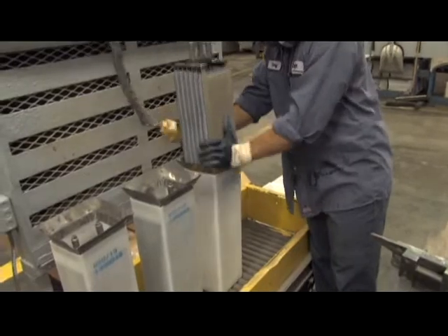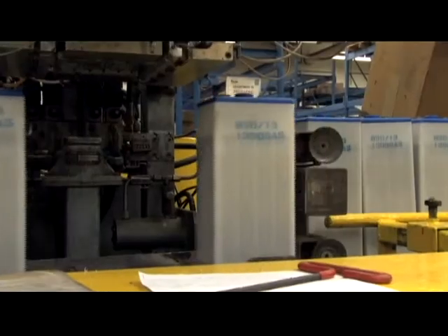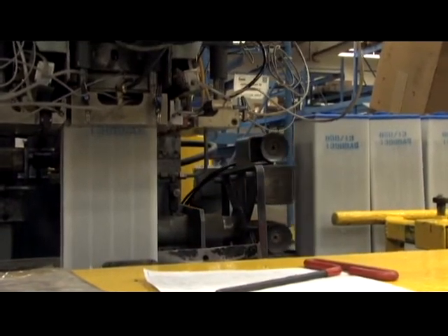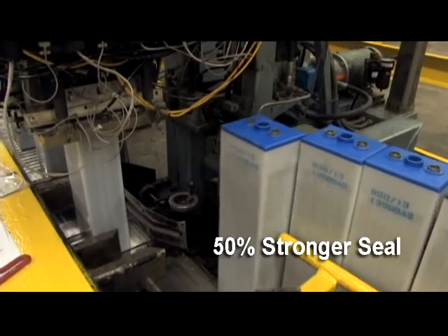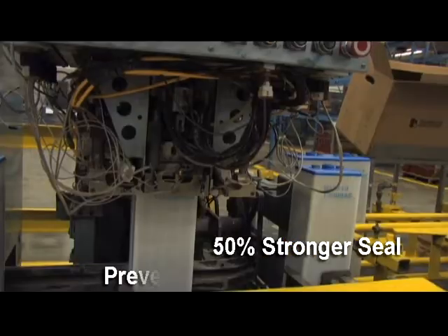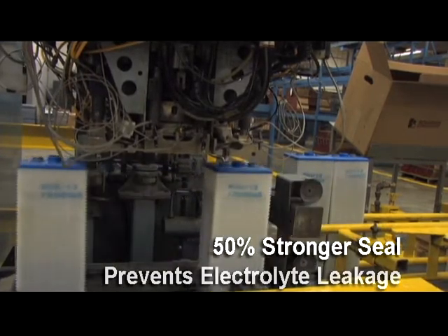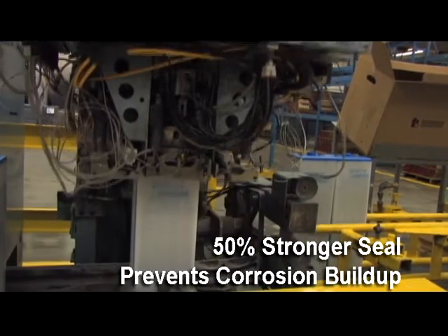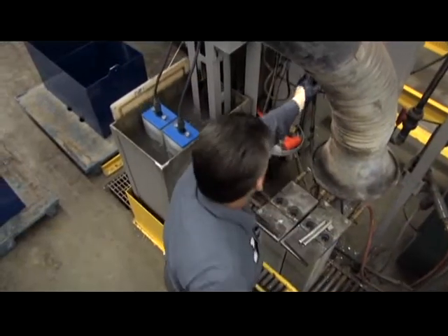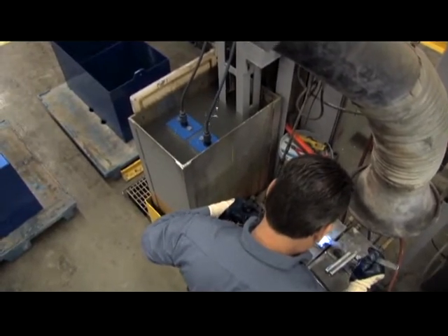The completed element assembly is then stowed into the jar that will support it and contain the acid. Enersys uses a heat seal method of fusing the cover to the jar in a permanent fashion. The rounded edge of our heat sealed top is 50% stronger than ordinary square edge heat seal cover. The seal is as strong as the original material, which prevents electrolyte leakage, corrosion buildup, and power loss due to electrolyte dilution. Each cell is individually air pressure tested under water at 5 psi to make sure there are no leaks in the completed cell.